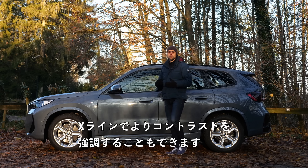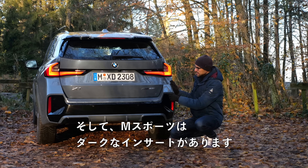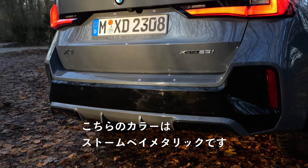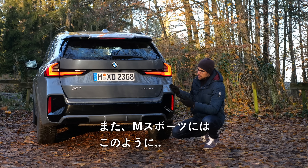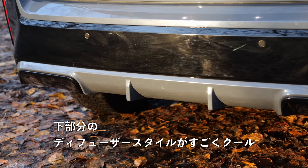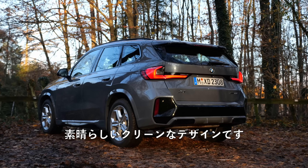You can also get a contrasting look with the X Line. In the rear there's a modern tail lamp design, and the M Sport has dark inserts. The color, by the way, is Storm Bay Metallic — a very interesting one that changes nuances depending on the light. In this M Sport, we have diffuser-style lower endings. Really cool, and there are no fake exhaust tips whatsoever — great clean design choice.